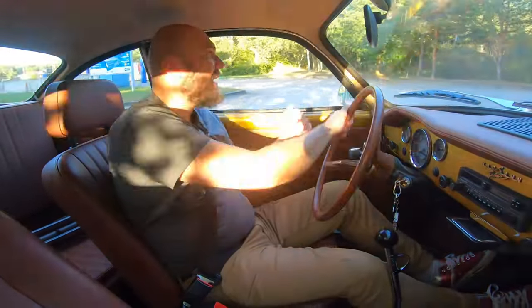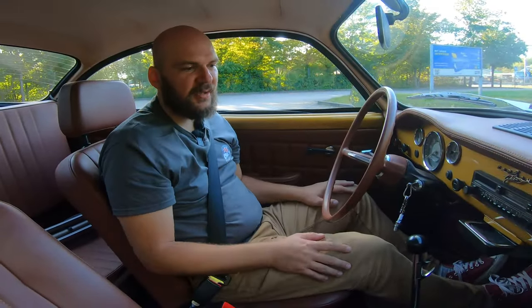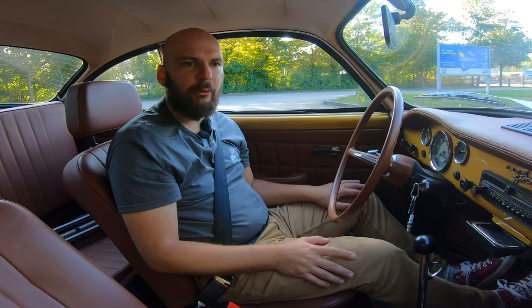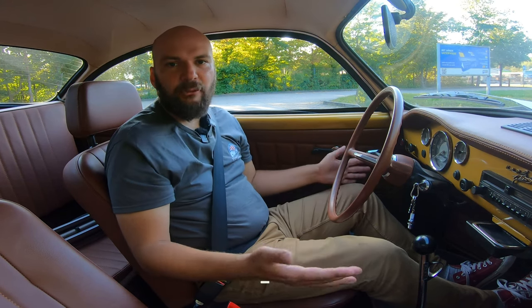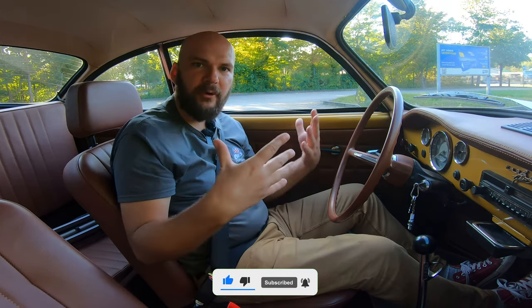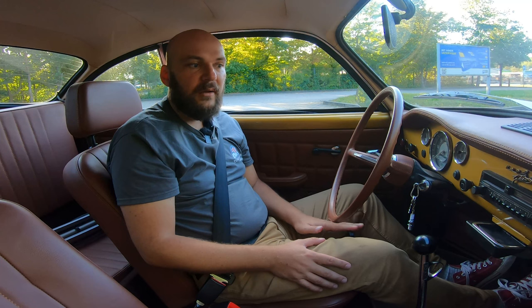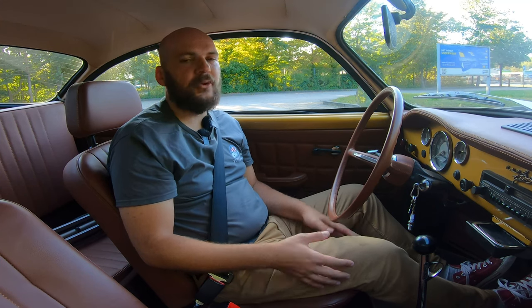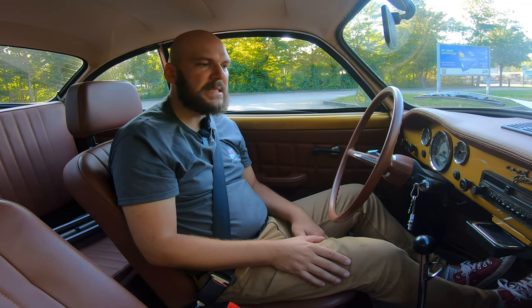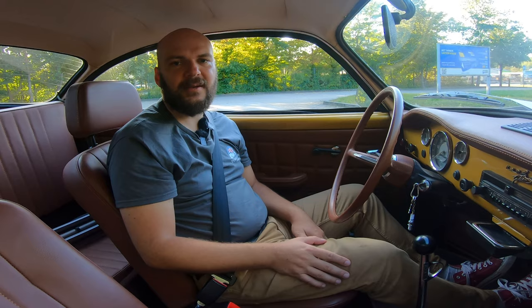Of course everything rattles and nothing fits perfectly, but that's age — and perhaps some parts weren't refitted so well during restoration. Thanks for watching! If you'd like to see more older cars, let me know in the comments. I now have a good source through AutoChrome to check out different classic cars. Let me know if there's a particular older car you'd like to see. I hope you enjoyed this episode — see you in the next one, have fun and bye!